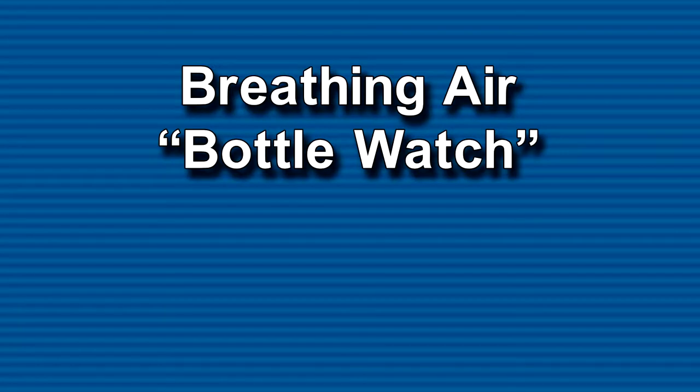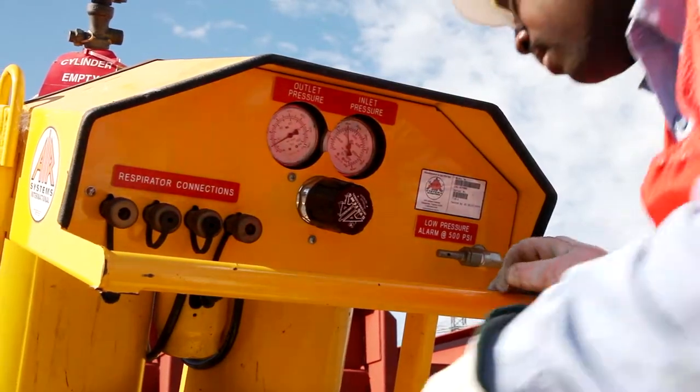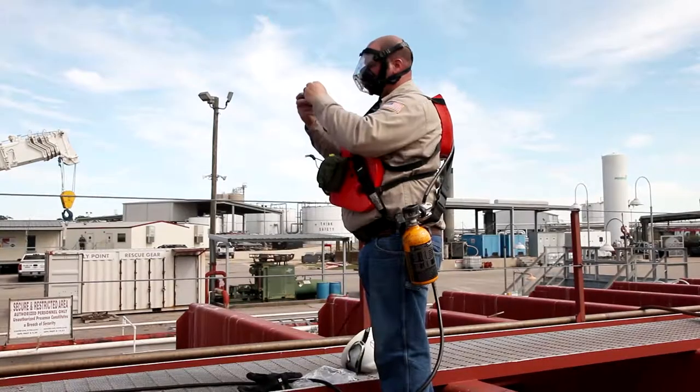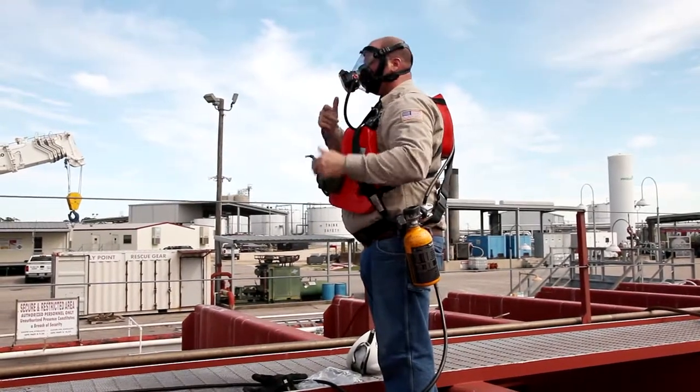Moxie Media presents Breathing Air Bottle Watch Emergency Standby Person Training. It is recommended that standby bottle watch personnel, as well as those using air supplied respirators, are familiar with the material in this course.